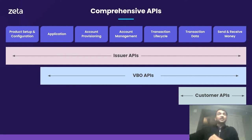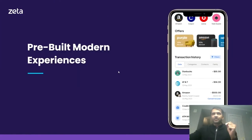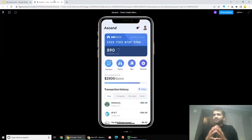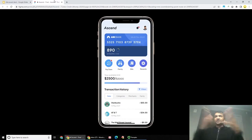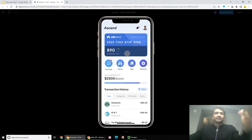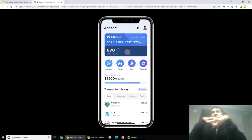Next, let's take a look at the modern experiences that can be built on top of Zeta's stack. I'm going to use a sample mobile app built on top of Zeta. We're going to look at three unique modern capabilities that Zeta's API stack provides: card management, enriched transactions, and integrated BNPL.